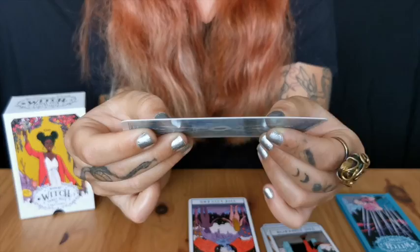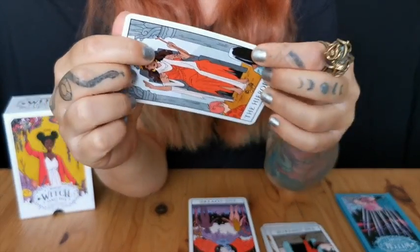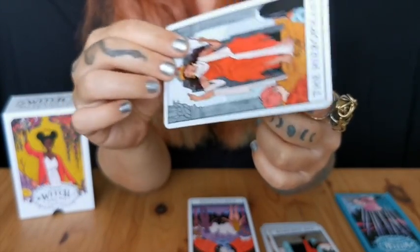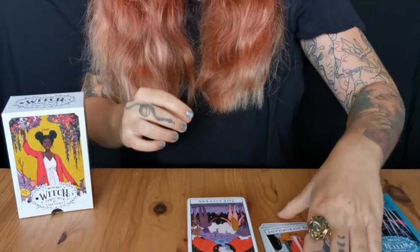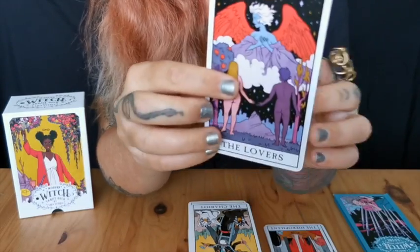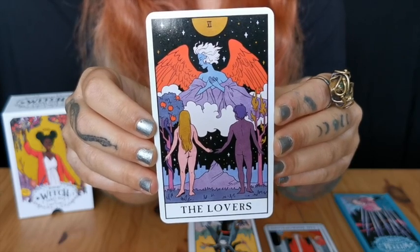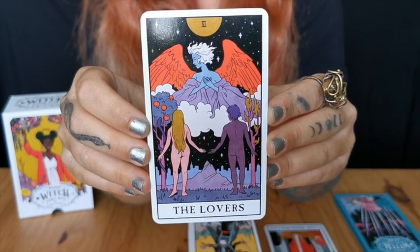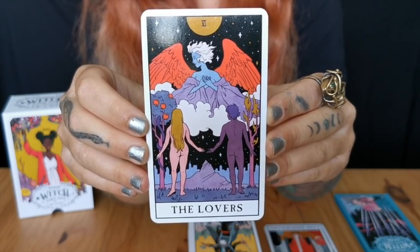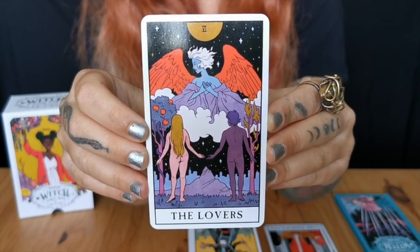The card stock is amazing — I was a little bit scared because shiny cards sometimes come very flimsy, but this card stock is amazing. I really like thick cards. The Lovers — another beautiful card. I can't tell the gender of these lovers and I love that, especially as a queer person. I don't need to be bending it in my mind — the card is already so free.